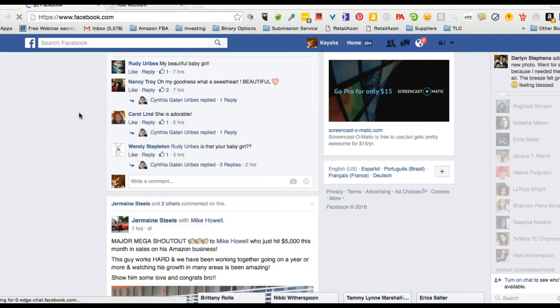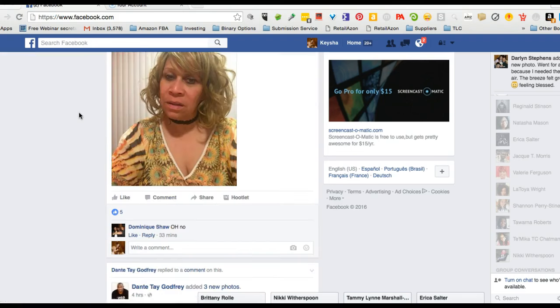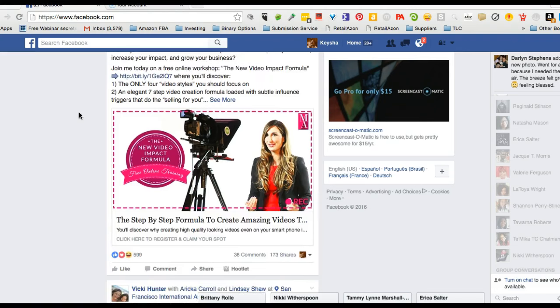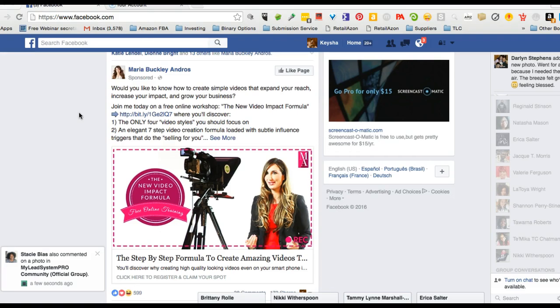She has products that I would definitely end up buying — a step-by-step formula to create amazing videos. They already know that I am an online marketer, so Maria Buckley Andros is now targeting ads at people like me who would be interested in learning more about video marketing.